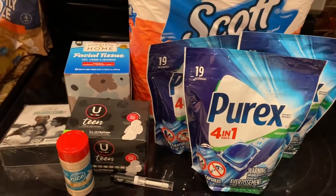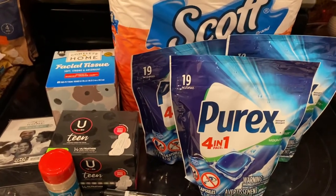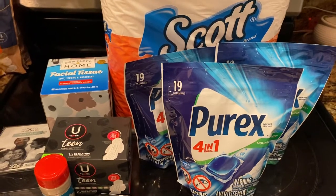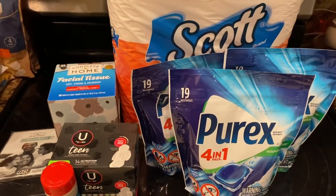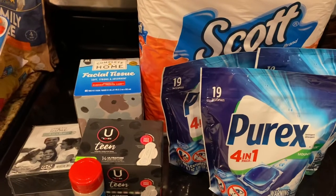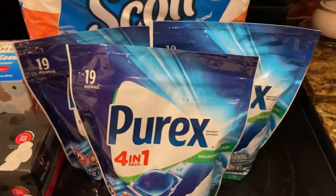All right y'all, I am back with another shopping haul video, this time from Walgreens. I want to take advantage of the discounts and the sales this week before the sale ends. This is a combination of paper coupons and digital coupons. All right, so let's jump in.